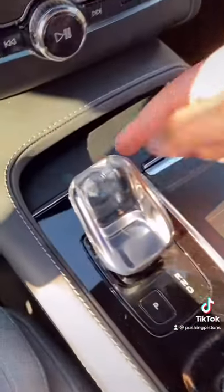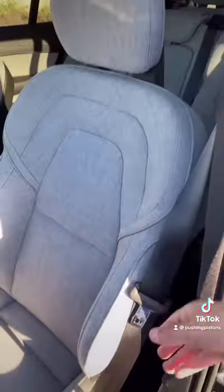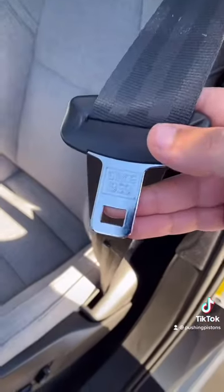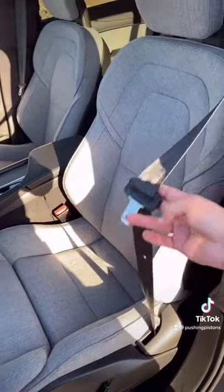Stepping inside, the first thing you're going to notice is the handmade glass gear selector, which looks really nice. The seats are super comfortable, and if you notice, the seat belt actually says 1959 — that's when Volvo invented the seat belt to be used on vehicles like we see today.